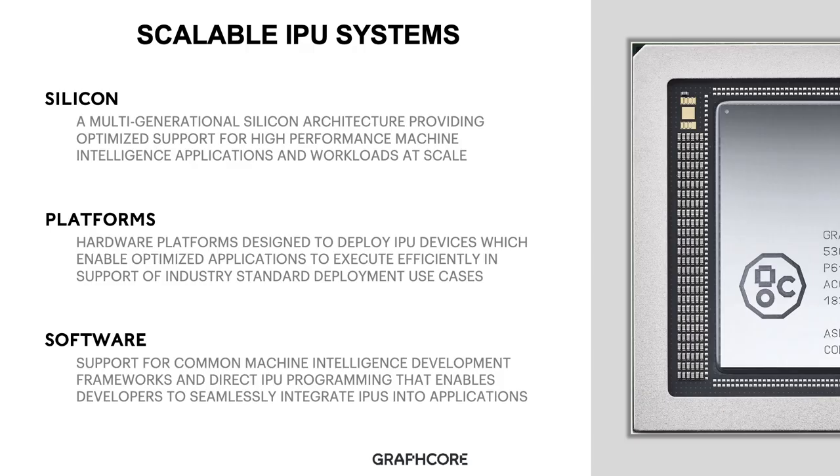What do we mean when we talk about scalable IPU systems? Our scalable IPU systems are built around three main Graphcore technology constructs: our silicon, our platforms, and our software. Our silicon is based around a multi-generational silicon architecture, designed to provide optimized support for high-performance machine intelligence applications and workloads at scale. Our hardware platforms are designed to deploy IPU devices efficiently, enabling optimized applications to execute on IPU in support of industry-standard deployment use cases.